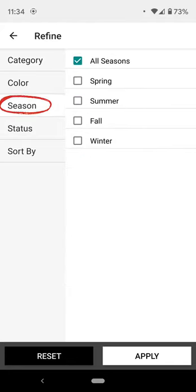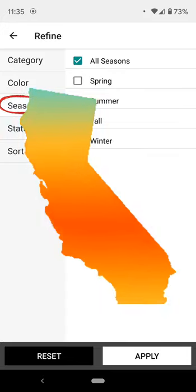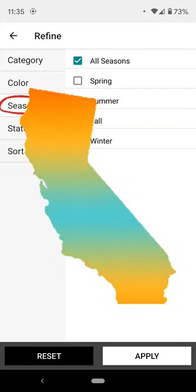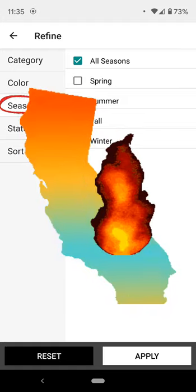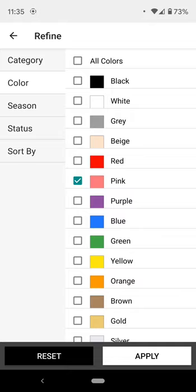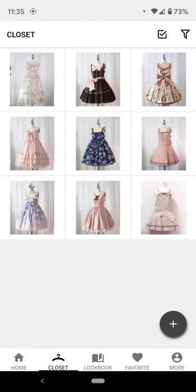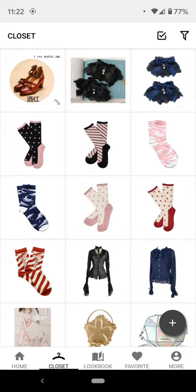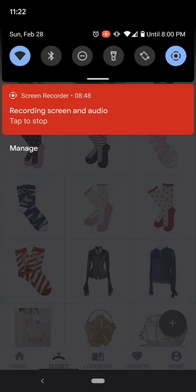The only filter I'm probably not going to use is season, because I live in Southern California and we don't experience seasons — we just experience okay weather and then forest fires. Those are our two seasons. But I wanted to bring up the filter feature because it's a part of the app I really like. I hope this helps!